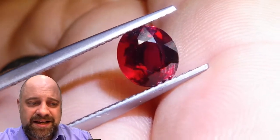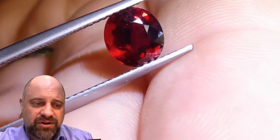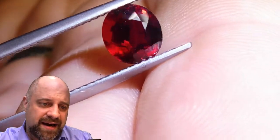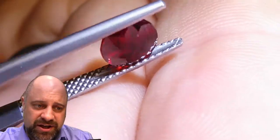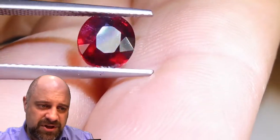The clarity is second to none. The saturation is absolutely gorgeous. Take a look at that. The scintillation — that's the light being reflected back from the gem — just gorgeous.